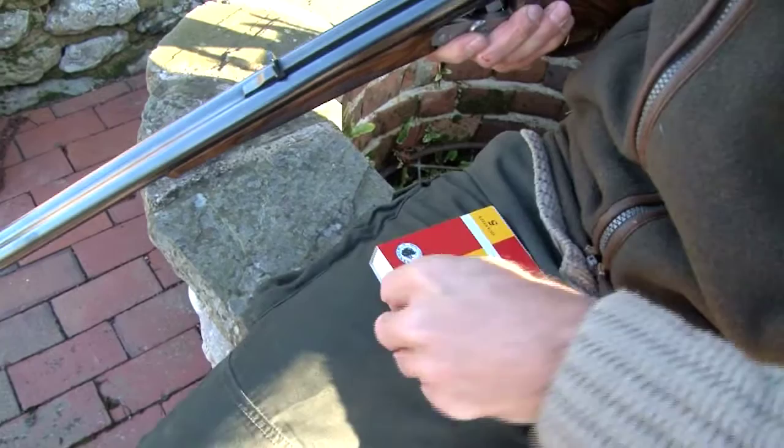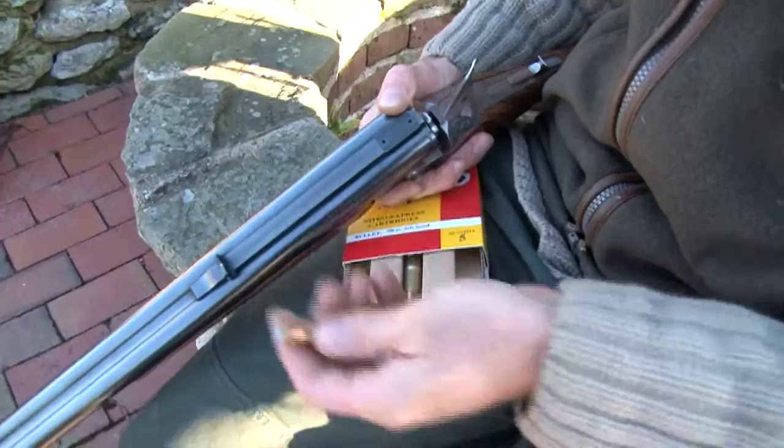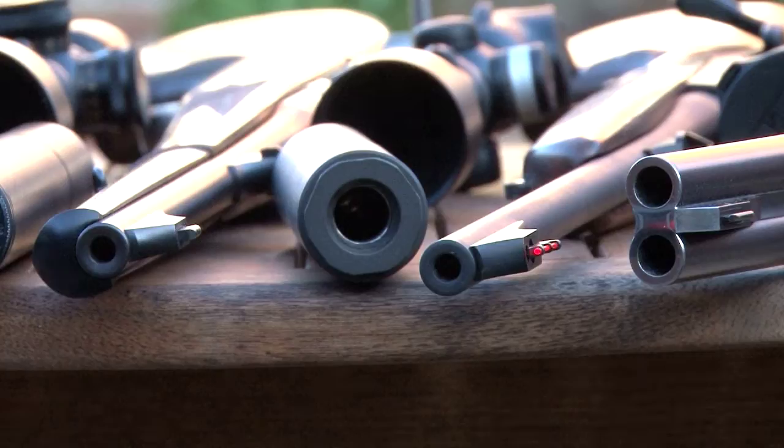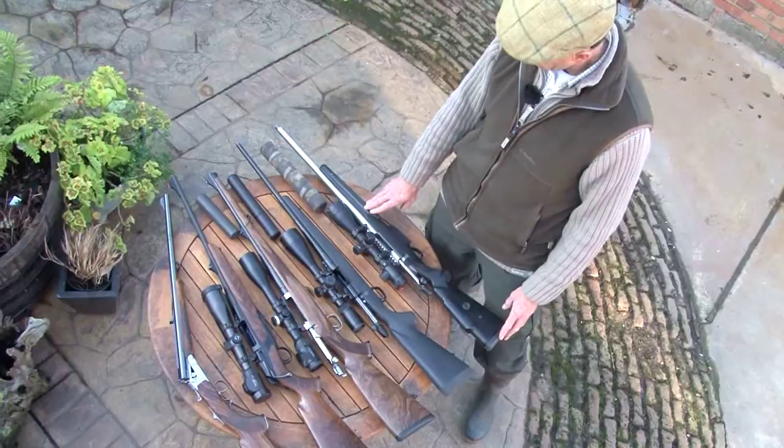Is that going to hurt? Yes. They are 500 grain Nitro Express and they are rather powerful. So with our collection of rifles complete, Tim talks us through the makes, the suitable quarry for, and the cost of what we are testing today.